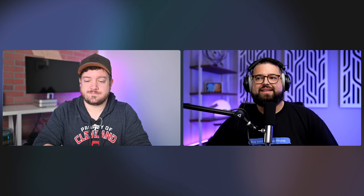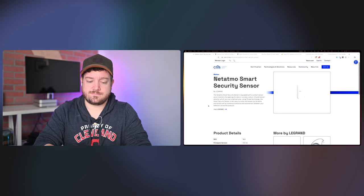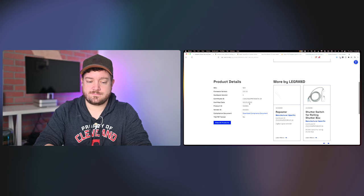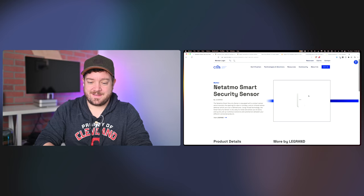Got some news here. The Natatmo smart security sensor — it looks like they have a matter-equipped sensor. Our friends at Natatmo are big into HomeKit, so with Matter you can get it into the Home app. It looks like this was certified February 21st. It's not available yet, but another contact sensor is always nice. This might be the first matter contact sensor available to us here.